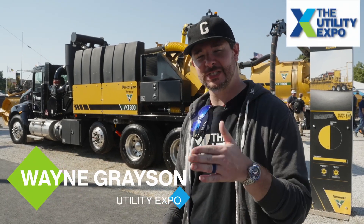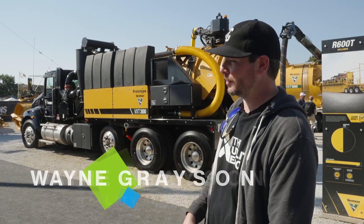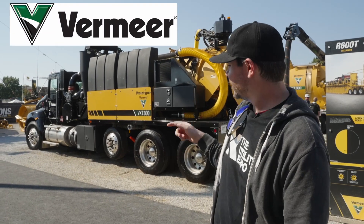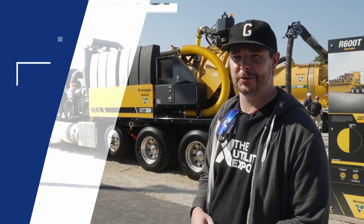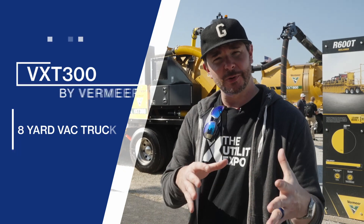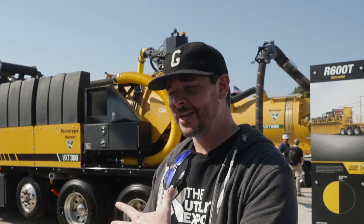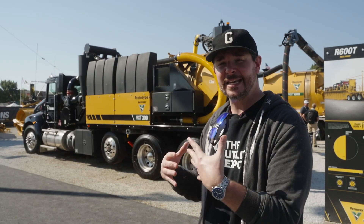Hey guys, what's going on — Wayne Grayson here for Utility Expo. We're here on the 2021 show floor, the outside show floor, at the Vermeer booth. Right behind me here is the new VXT300. This is an eight-yard vac truck that Vermeer has done a lot of work on — it's actually replacing the VXT8, the previous generation, and Vermeer has made a bunch of different changes and upgrades to this machine to make it even better.